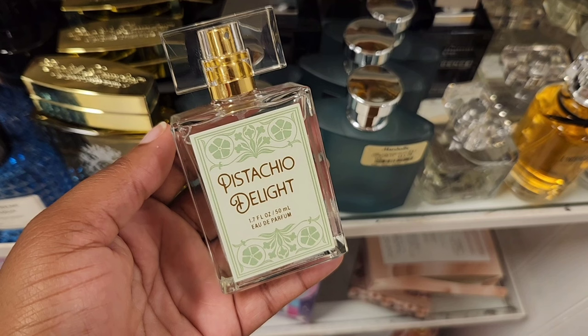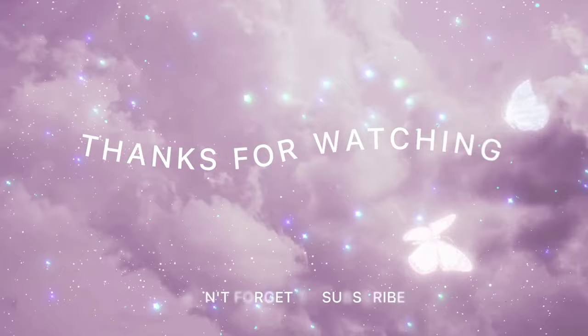Pistachio Delight is $12.99. You guys have heard me talk about pistache on Amazon — this is a dupe of it. Both are true pistachio scents. The longevity is okay; I feel like the Amazon one is a little bit better, but this is more affordable and you can get it right at your stores. Thank you for watching, and as always, have fun, stay blessed, and happy shopping.